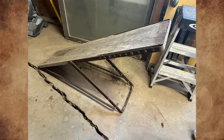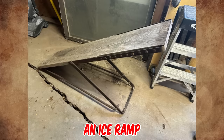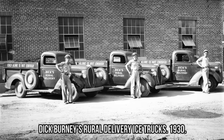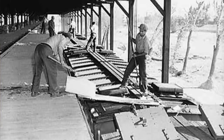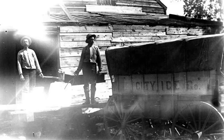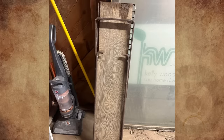Ice handler here, from a long line of ice handlers. That's an ice ramp from the early 1900s. It was used to help load ice blocks into the delivery truck or wagon. It allows the ice blocks to slide in or out without breaking, is adjustable to various delivery vehicles, and folds flat for storage.